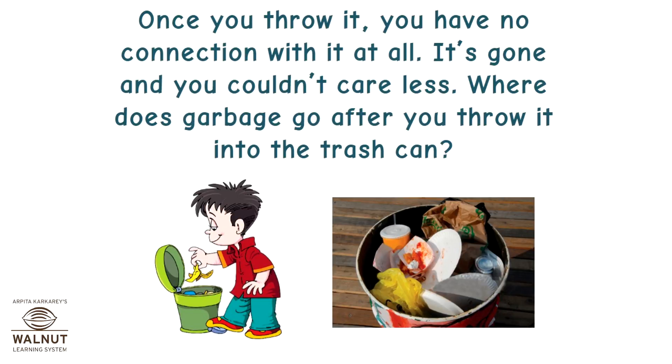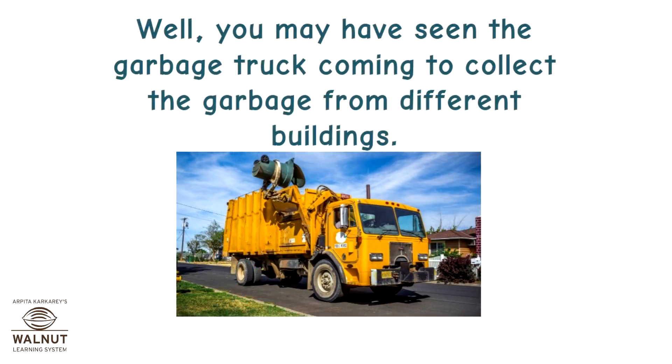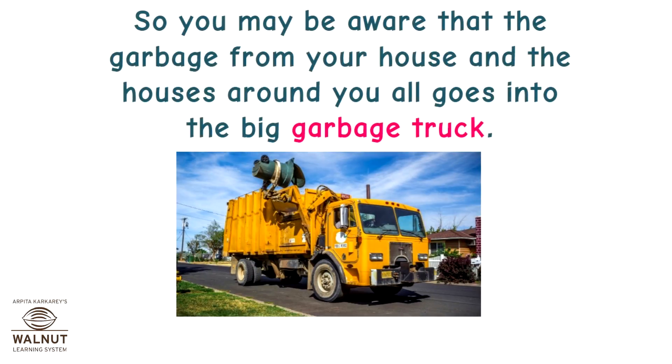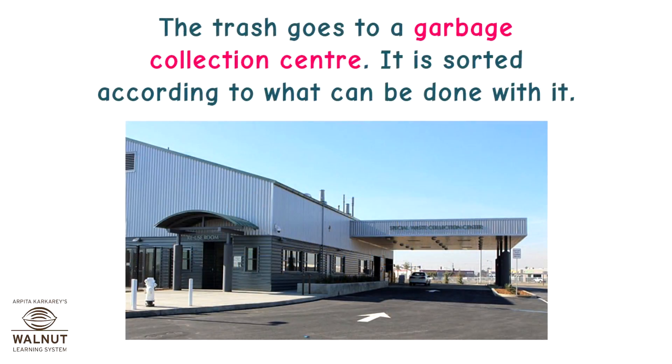Where does garbage go after you throw it into the trash can? You may have seen the garbage truck coming to collect the garbage from different buildings. The garbage from your house and the houses around you all goes into the big garbage truck. Then the trash goes to a garbage collection center, where it is sorted according to what can be done with it.